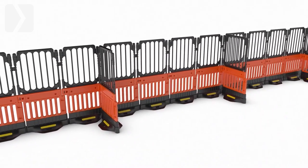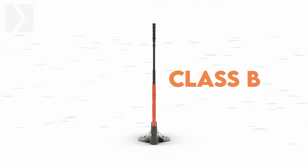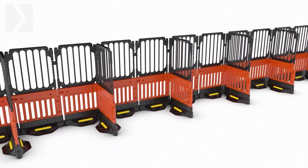Simply place one barrier at a right angle every 4 metres and secure with a clip to meet Class B wind resistance. For Class A wind resistance, an additional barrier should be deployed every 2 metres.